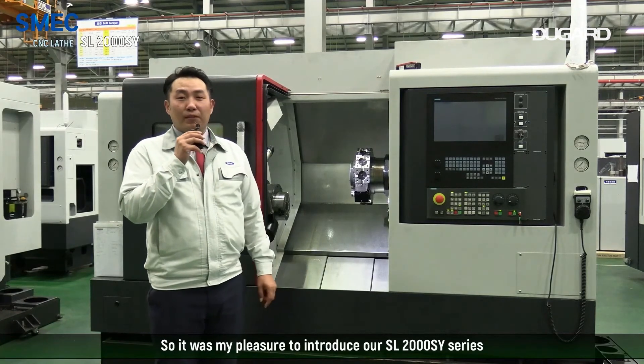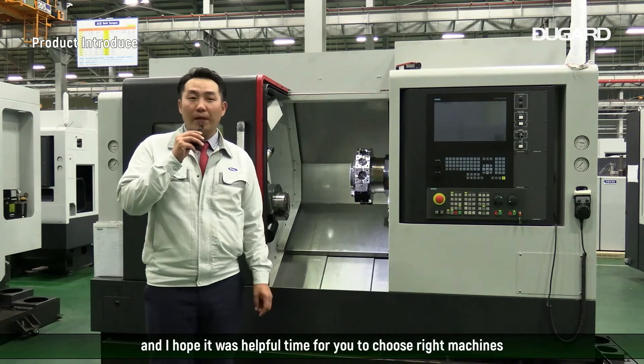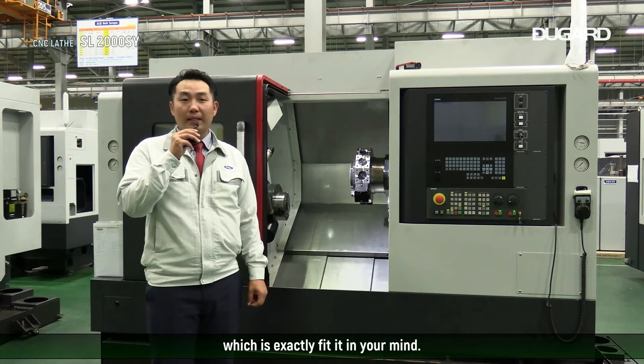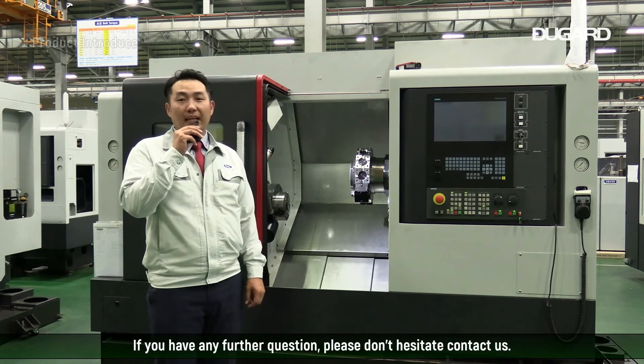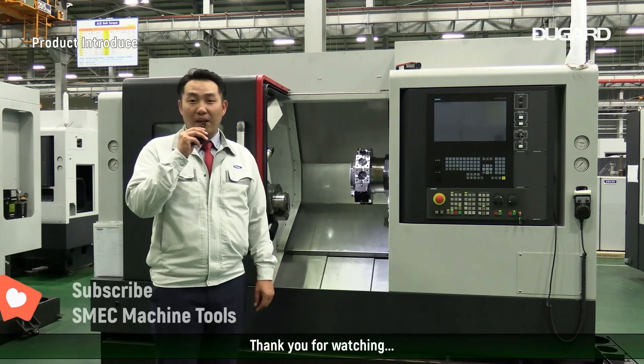It was my pleasure to introduce our SL2000SY series. I hope this was helpful for you in choosing the right machine that fits your needs. If you have any further questions, please don't hesitate to contact us. Subscribing and liking is welcome. Thank you for watching.